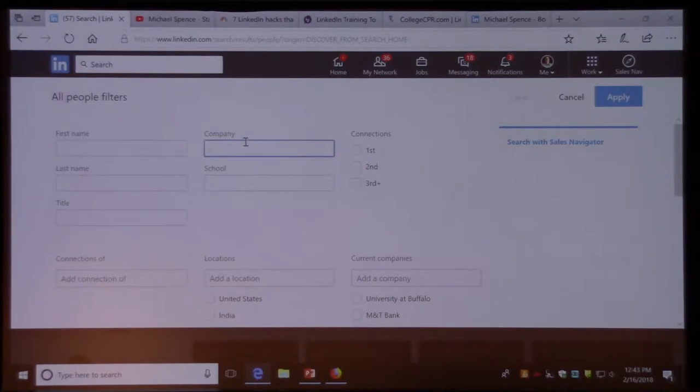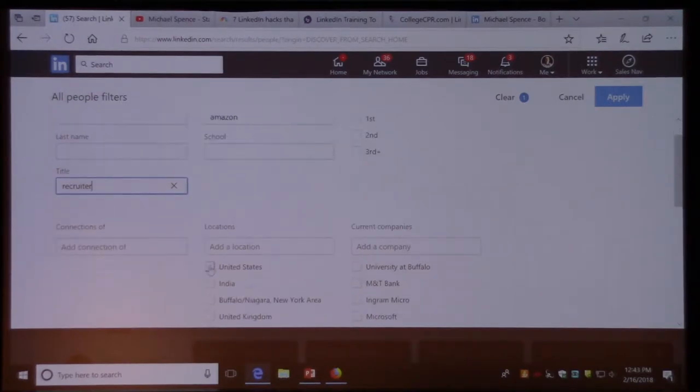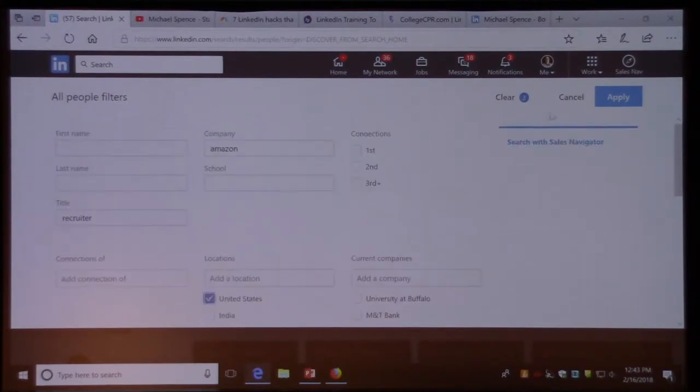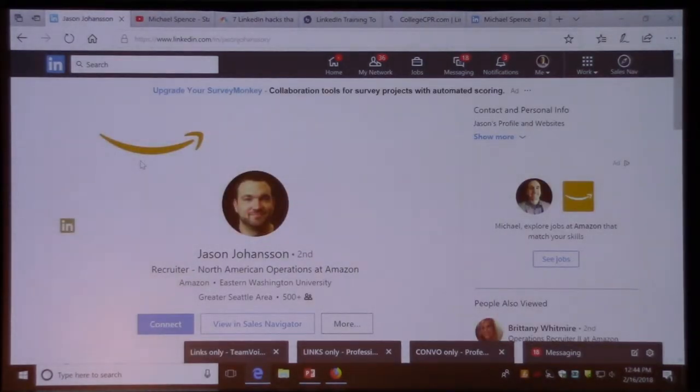Let's start with just one company. Think of any company in the U.S. you'd want to get your job at, type that in the company field, and we'll look for recruiters — type 'recruiter' in the title field, select your location, and apply the search. Amazon is an overwhelming example with 300,000 employees, but there are 125 recruiters that come up. Pick one. You can do this for any company and go back to add another.